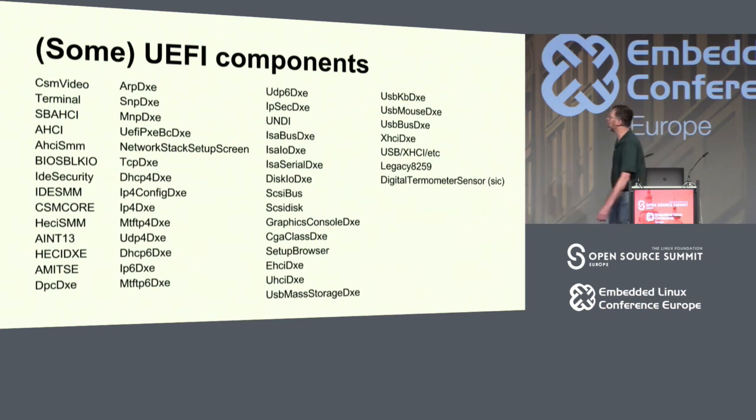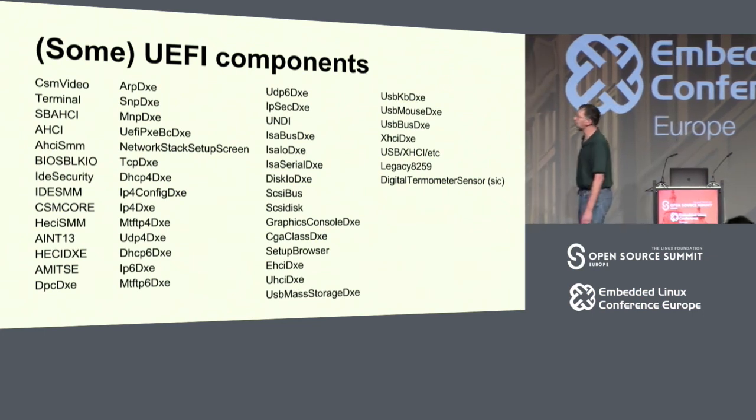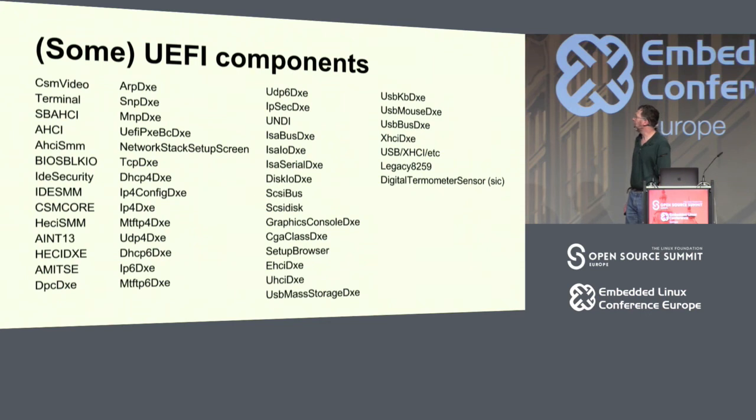Here are some of the UEFI components on the OCP node, which is a pretty limited node — I'm told there can be hundreds of these. There's a USB stack, there's IPv6 protocol stuff, there's ISA bus support, IDE, and all this stuff is polling I/O driven, with lots of delays built in — very primitive drivers. That's one reason it's so slow to boot.